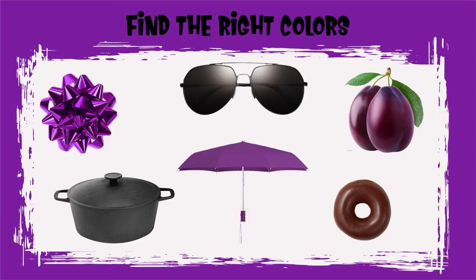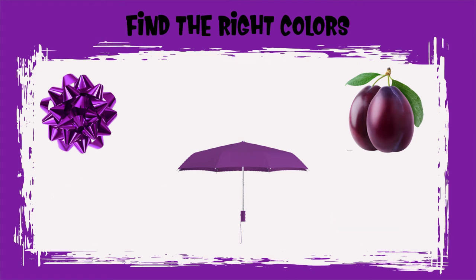Can you find all the purple objects? Good job, Sprouts! You found all the purple objects.